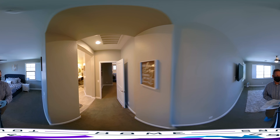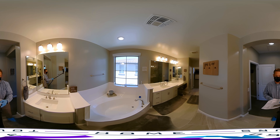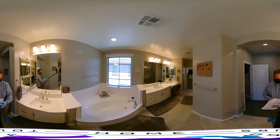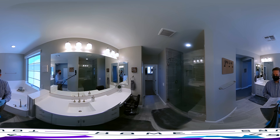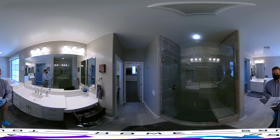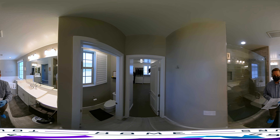Moving from the master into the master bathroom area — lots and lots of room, lots of mirrors, his-and-her sinks, a beautiful soaking tub, and fixtures that are light and bright. Everything is sparkling clean and spotless. There is also a separate shower with a seat, and the toilet is closed off in its own room.